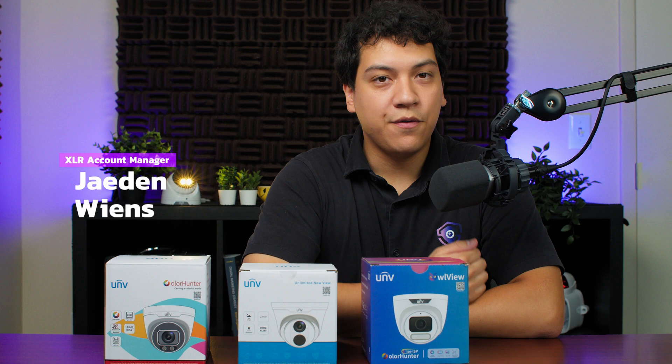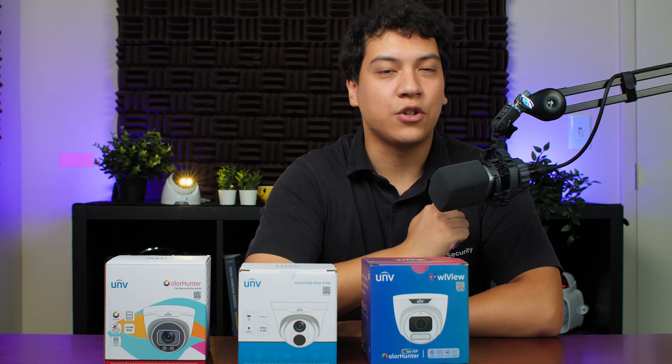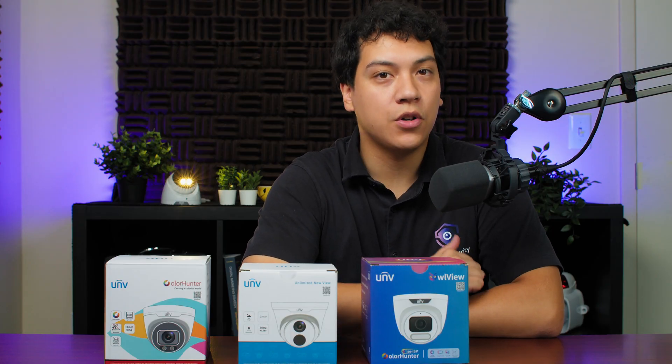That's why in this video, I'm going to be testing 21 different Uniview cameras in a controlled dark environment to see which ones perform the worst and which ones perform the best. But before we get to that, allow me to set the rules and to show you how we're doing our testing.